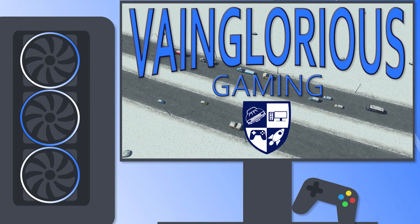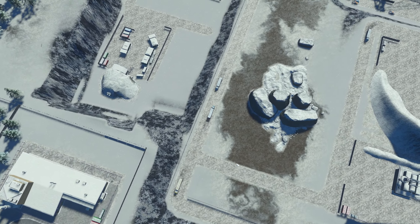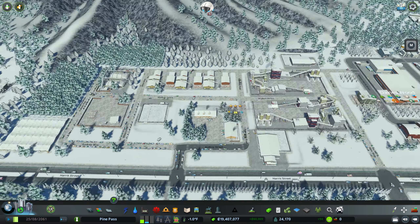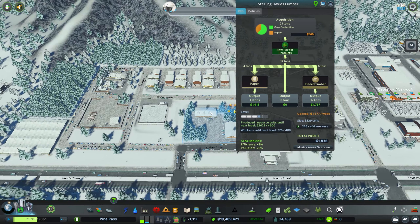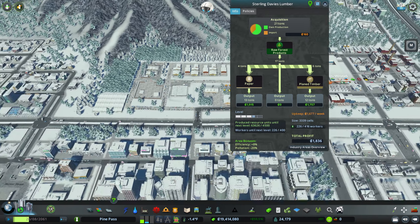Hello, all of you vaingloriously wonderful people, and welcome back to Pine Pass with some lovely views of the highway and now our ore mine industry. We are over here at Sterling Davies Lumber. Kind of hard to read it, but that's where we are because today is the day that expansion of this area begins.